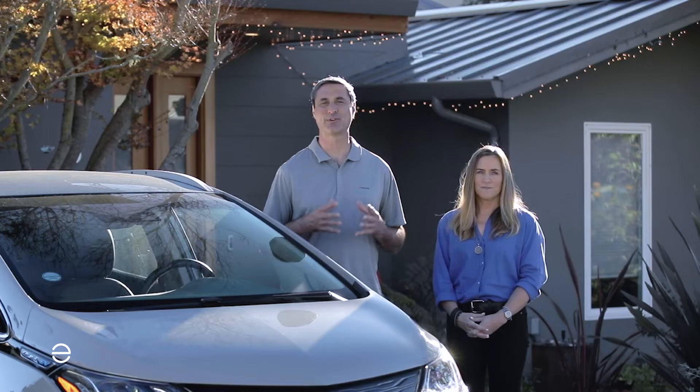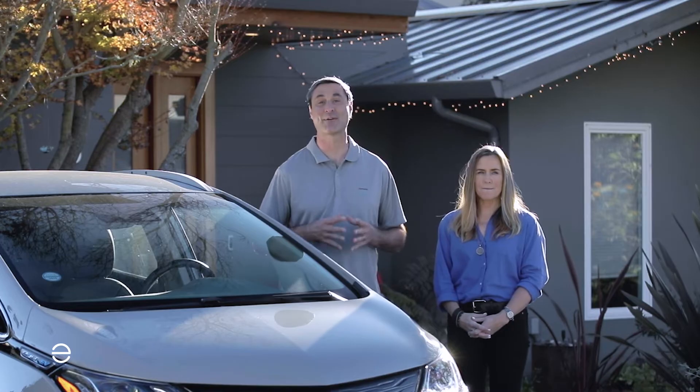We both work for Enphase Energy, and we're here today to talk about some of the frequently asked questions that homeowners often have when they first start looking into getting solar and maybe battery storage.